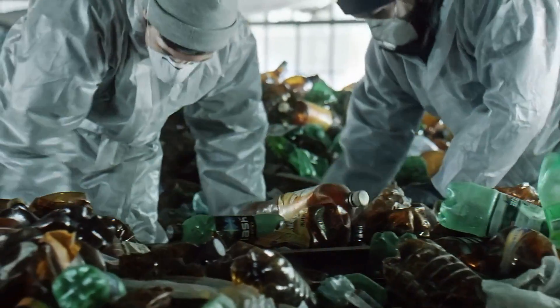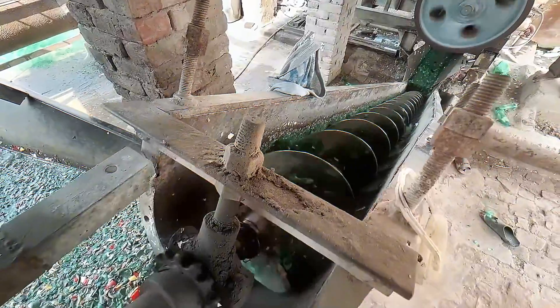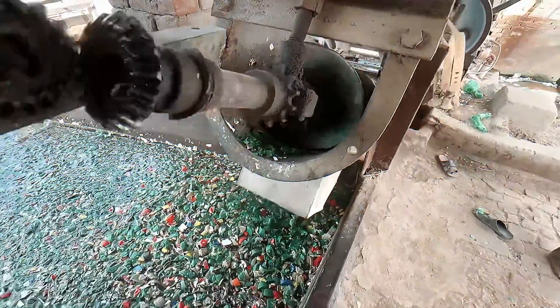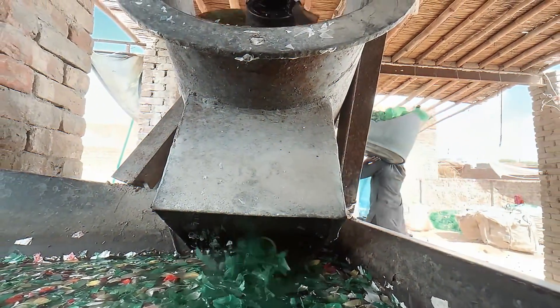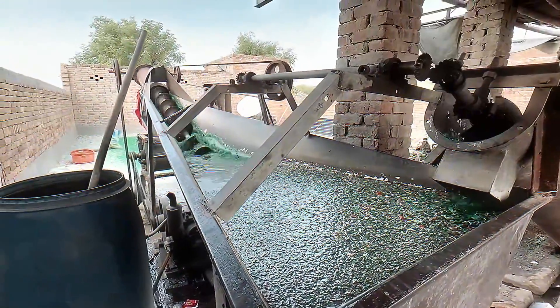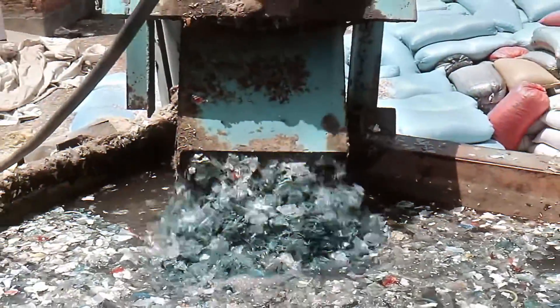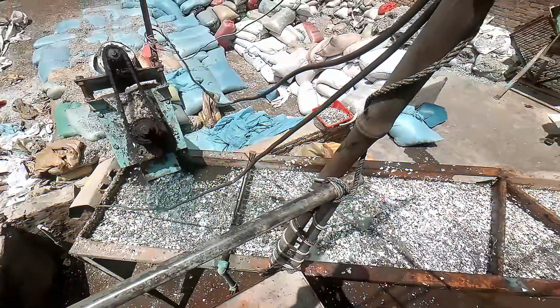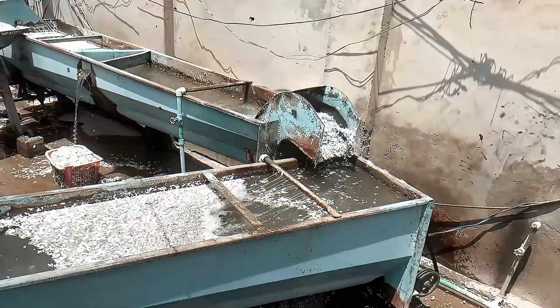PET bottles get their own special section so they can go through the proper recycling steps. Next up, the bottles get a much-needed bath — because they've been through a lot and are probably covered in leftover soda, sticky juice, and who knows what else. A giant washing machine scrubs them clean, removing any labels, glue, or bits of leftover liquid. This step is super important because a dirty plastic bottle can ruin the whole recycling process.